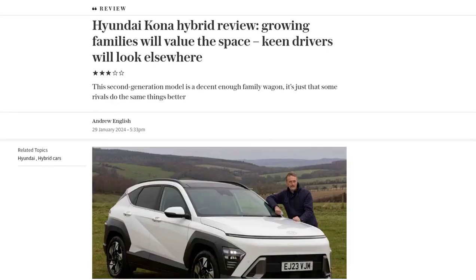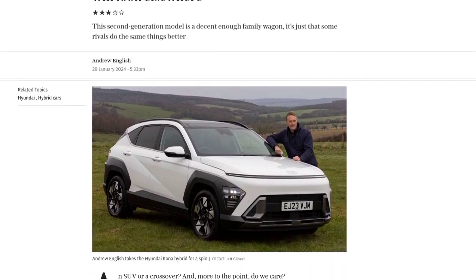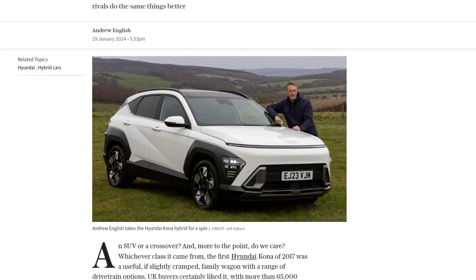The Hyundai Kona Hybrid: a family-friendly SUV with a spacious interior, but not the best option for enthusiastic drivers. The first-generation Kona was a popular choice among UK buyers, with over 65,000 units sold since its launch in 2017.